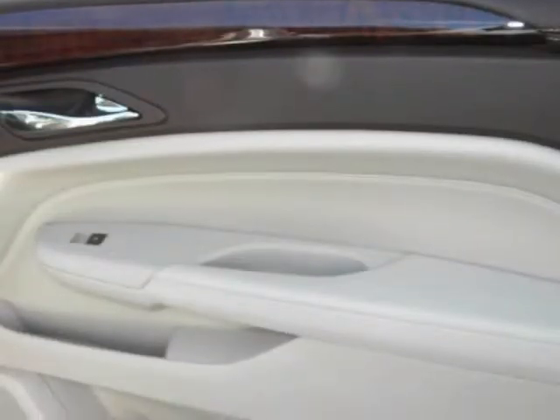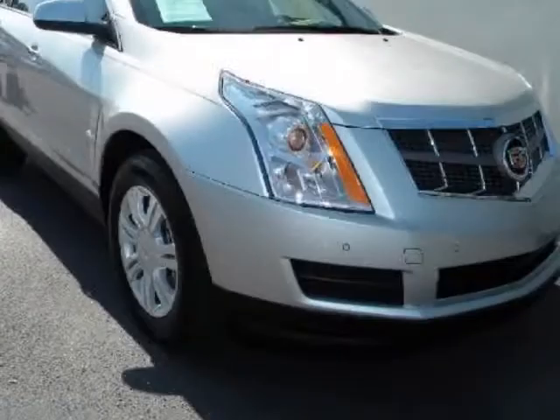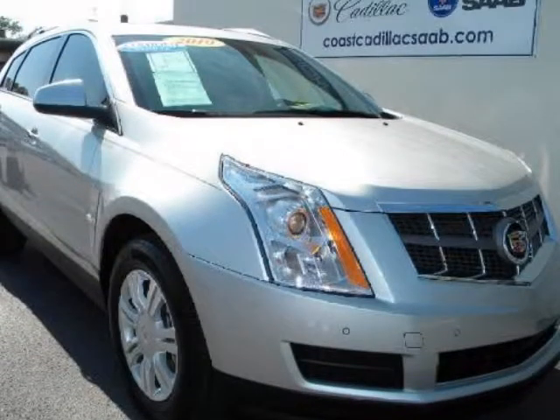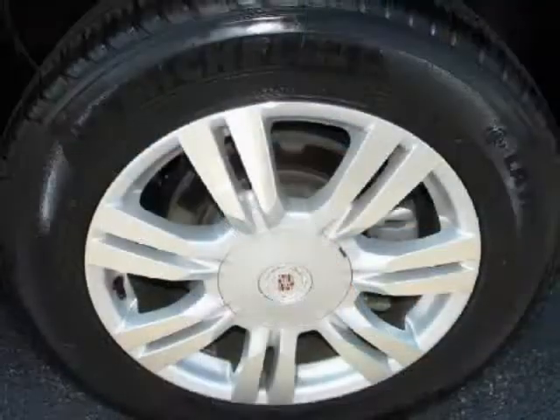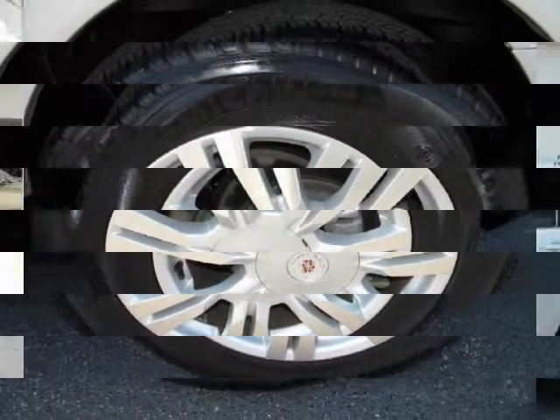Features include heated power front bucket seats, power sliding sunroof, power liftgate, remote start, premium Bose audio with CD player, parking sensors, and alloy wheels. Need more information, pricing, or additional photos? Your contact will be Marshall Zimney at 941-232-6290.